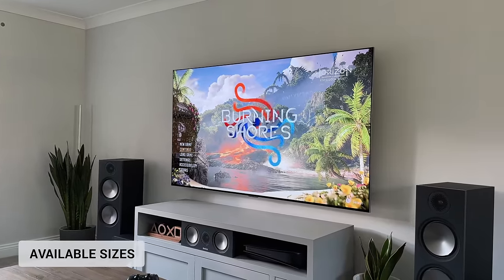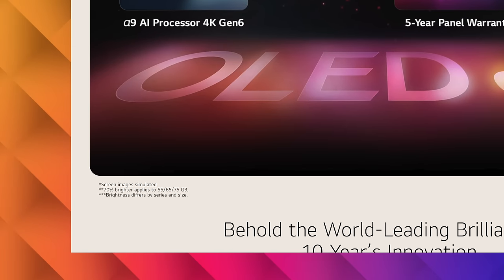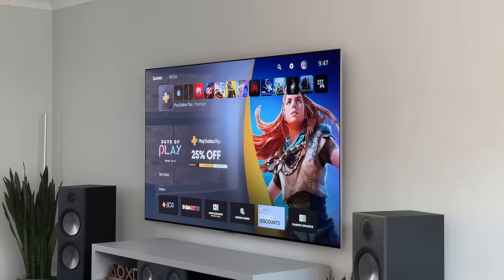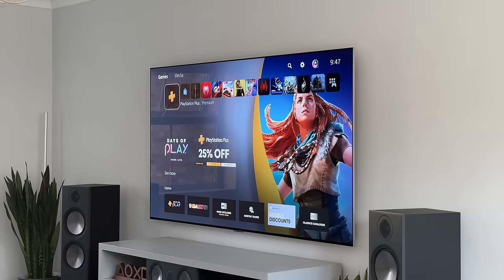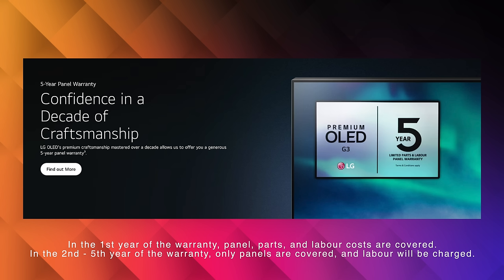The G3 is available in four sizes: 55, 65, 77 and 83 inches. One thing worth pointing out is that the 83-inch doesn't come with the MLA tech, so you're not getting that 70% brightness boost that the other sizes offer. These are not cheap by any means, however you are getting the best and brightest LG OLED in 2023. On top of that, the G3 comes with a five-year warranty, which gives peace of mind should anything go wrong.